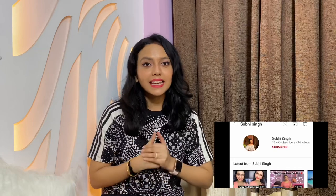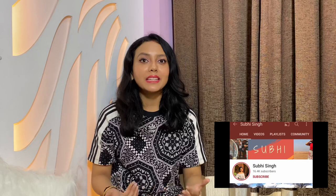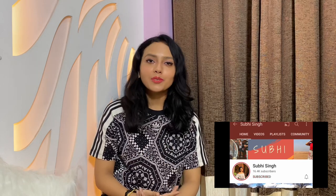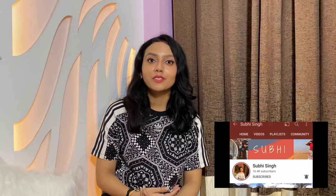Hey guys, welcome back to my channel! I hope you are doing great and staying safe at home. If you're watching me for the first time, let me introduce myself — I am Shubhi, and I am a software engineer by profession. I love making YouTube videos as a hobby, so if you scroll through my channel you can check out my Maldives, Dubai, and many more travel vlogs along with fashion and lifestyle videos.